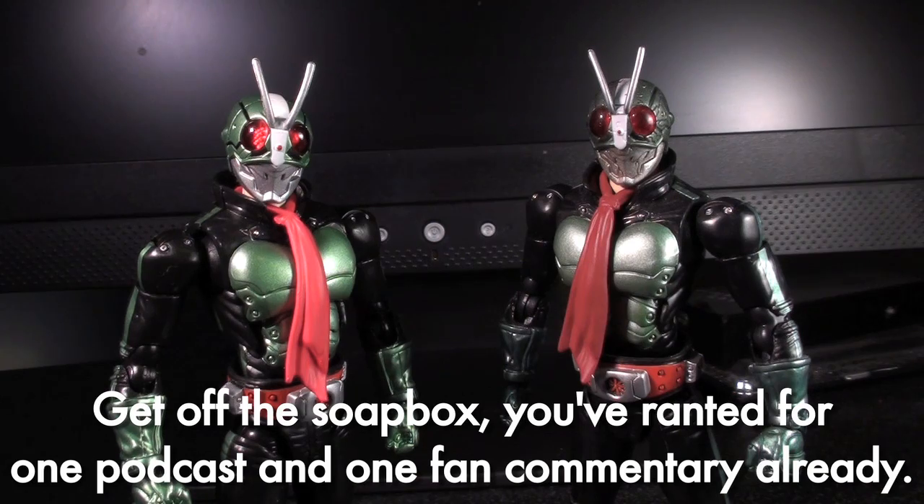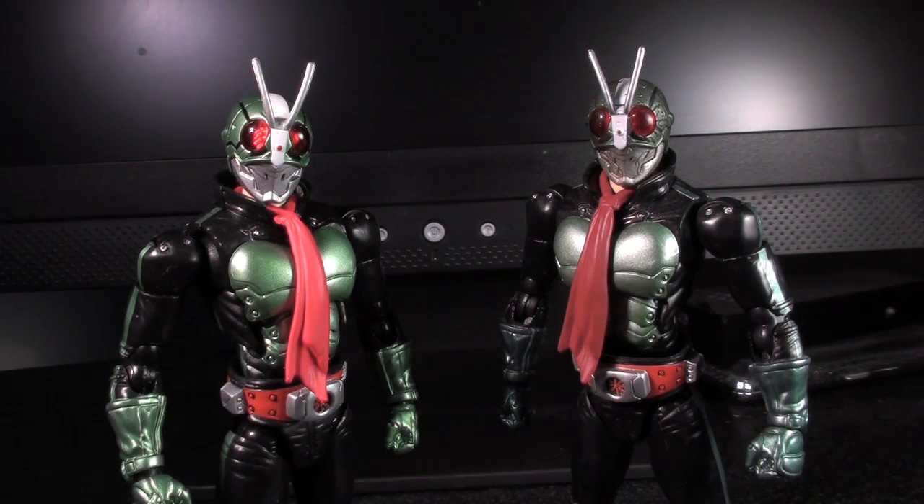So all that aside, on a toy buying level, it's really hard to say that you'd actually need more than one of these.